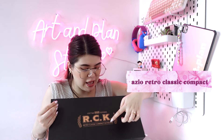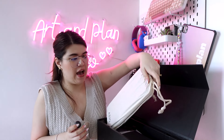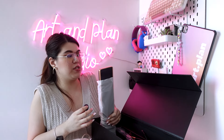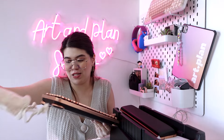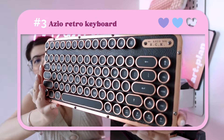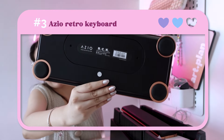Keyboard number three is this big guy right here. I got this maybe in 2022. This is the ASIO RCK Retro Classic Compact Keyboard. You can really see it's very high quality because the packaging is so big. It also has a dust bag to protect the keyboard, a brush, some cords, and a wrist rest. I actually haven't used this for quite some time now, but yeah, this is keyboard number three.